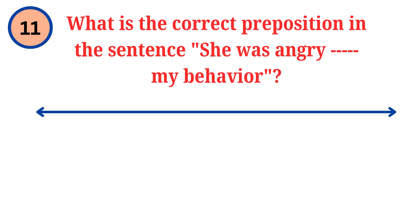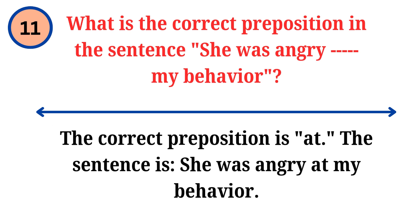Question. What is the correct preposition in the sentence: she was angry dash my behavior? Answer. The correct preposition is at. The sentence is: she was angry at my behavior.